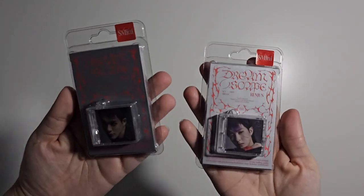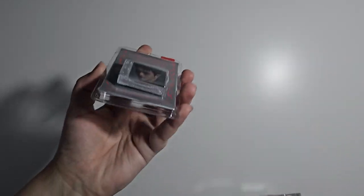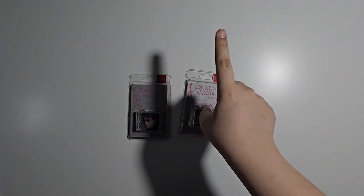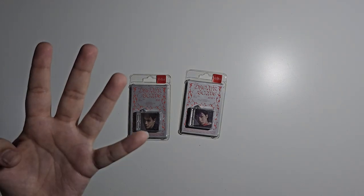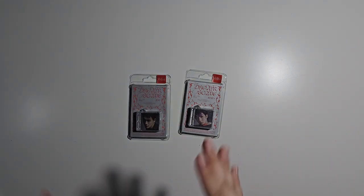Now we have the So-Mini versions for Renjun and Jeno — Jeno is my bias and I chose him as a bias wreck, but honestly all of them are bias wrecks. I could have gotten all of them but chose not to because I also want TXT tickets. I'm going to see P1Harmony in two days, and then we're going to see ITZY, then ATEEZ, and then NCT Dream. So many concerts this year!